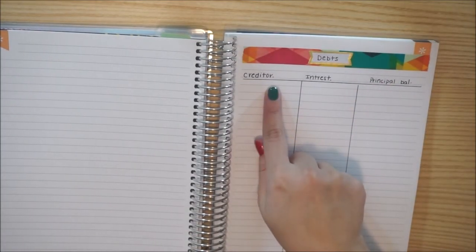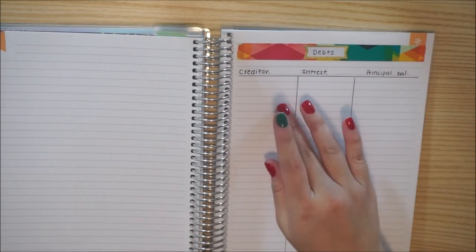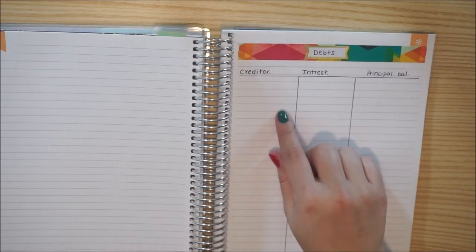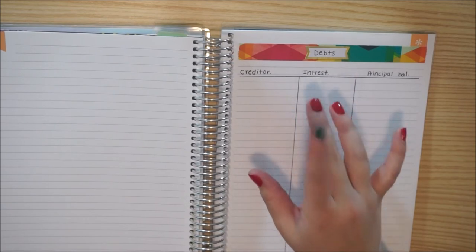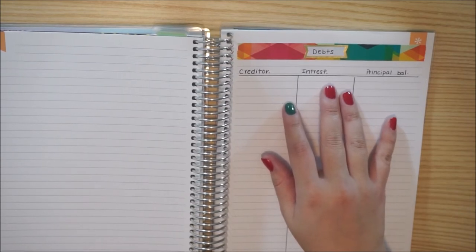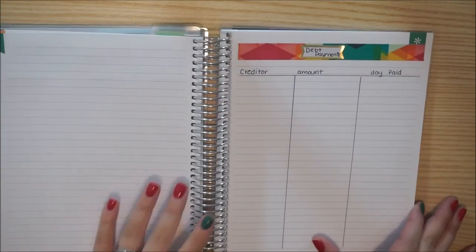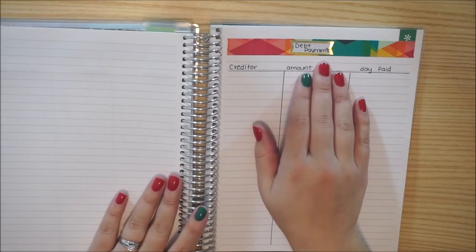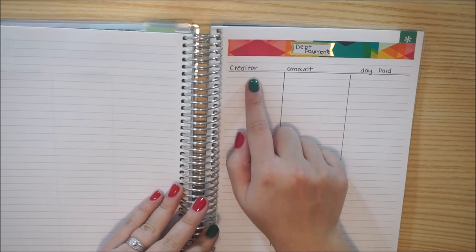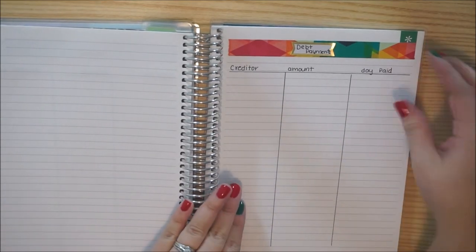I have debts — so I have the creditor, the interest rate, and the principal balance. This will mostly be for student loans. I'm going to put my husband's cell phone in here, and our car loan, and also my car warranty because that's a separate $98 bill every month that we don't really need. So I'll list those out. Whenever we make a debt payment, I will go ahead and keep track of that too, including our monthly payments. I'll put the creditor — for student loans I'll write the loan company, the amount, and then the day it was paid.